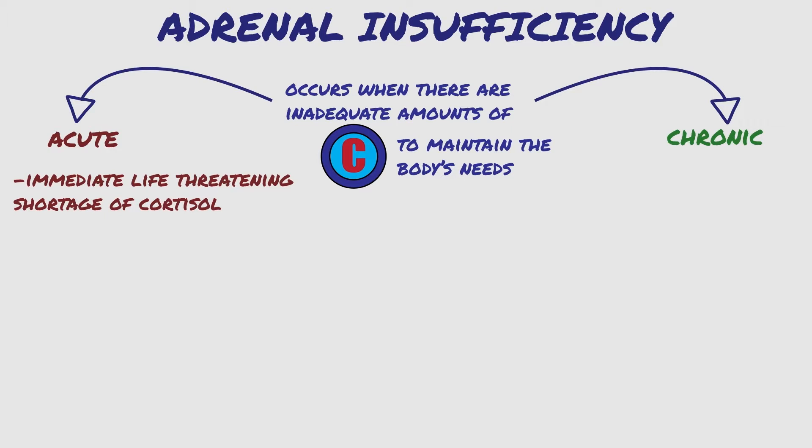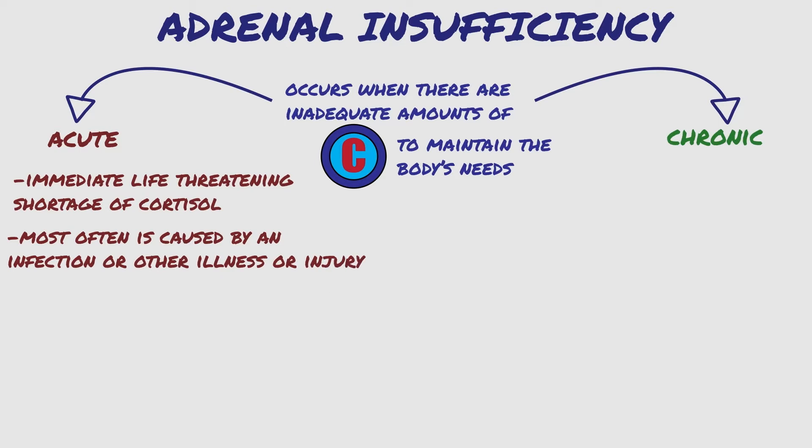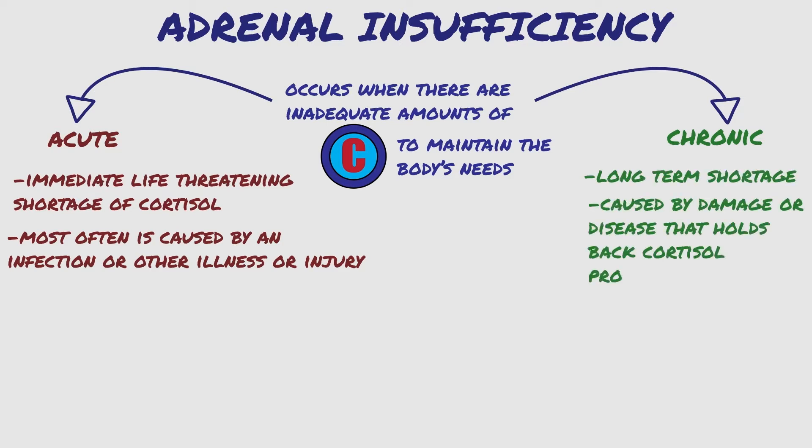Acute adrenal insufficiency is most often caused by an infection or other illness or injury, such as a car accident or a broken leg from skiing. Chronic adrenal insufficiency is where a long-term shortage is caused by damage or disease that holds back cortisol production.